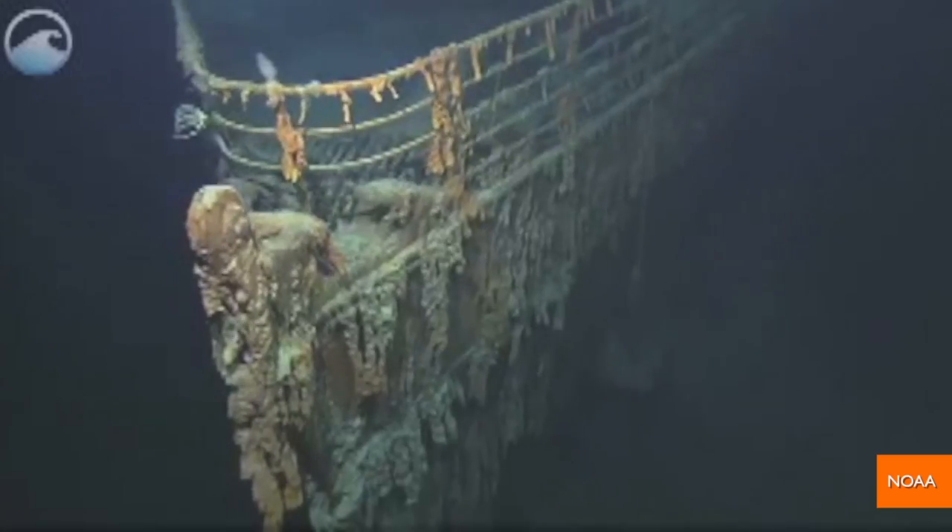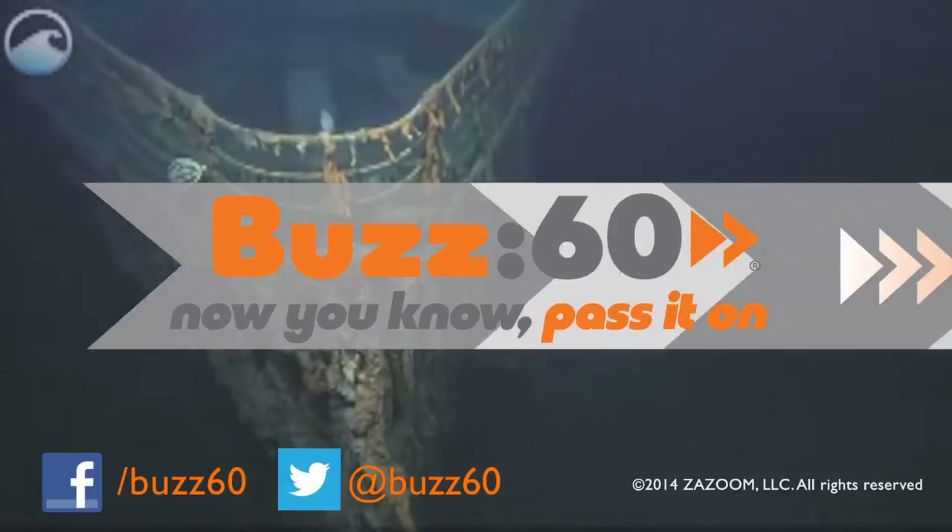So, what do you think is in the deep sea below icebergs, besides sunken ocean liners? Buzz60 — now you know, pass it on.